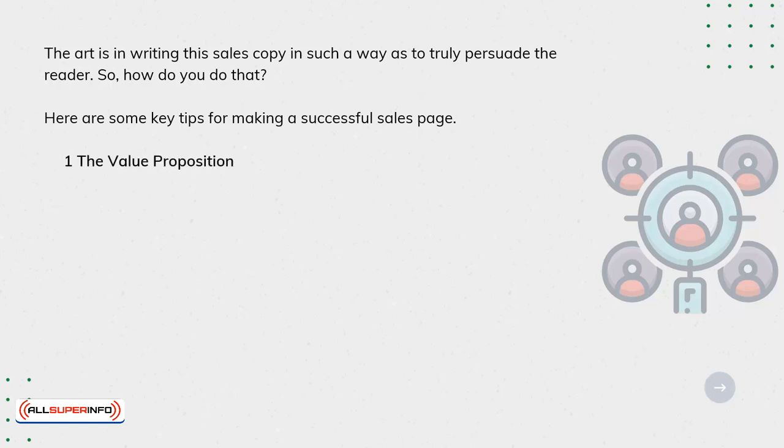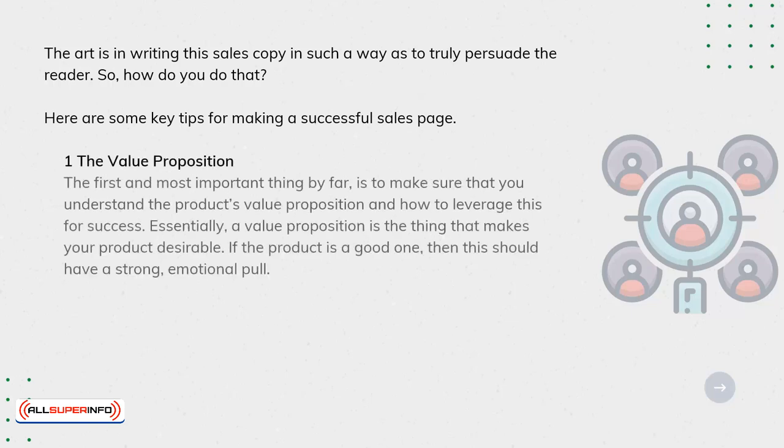The first and most important thing by far is to make sure that you understand the product's value proposition and how to leverage this for success. Essentially, a value proposition is the thing that makes your product desirable. If the product is a good one, then this should have a strong emotional pull.